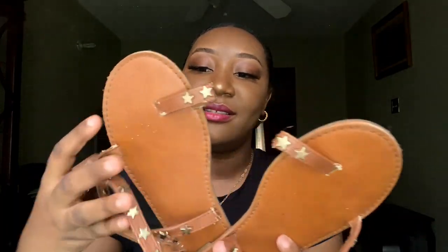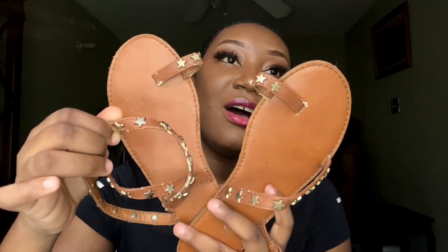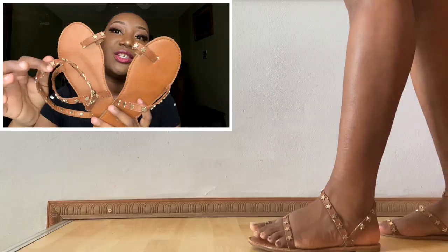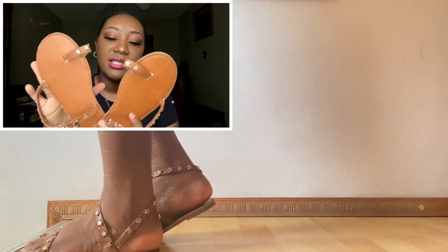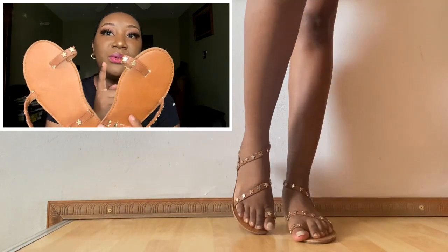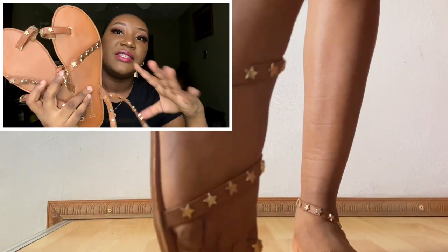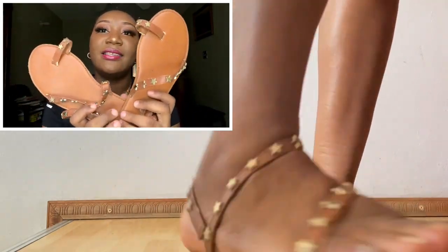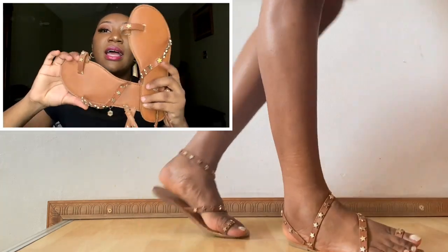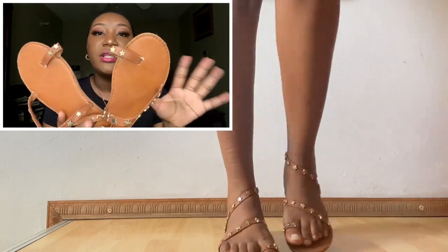Next up are these brown sandals with some star accessories on them — these are about five years old. I think I got these from Lulu's, but I'm not entirely sure. They're very cute, go around the ankle in a swirly way, and it's just nice to have a pair of brown sandals. You can pull these out on vacation, a trip, or wherever you're going.